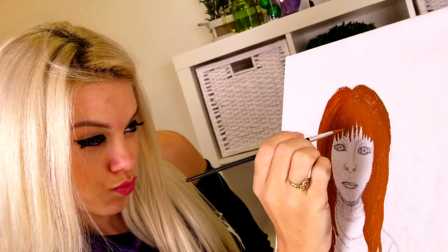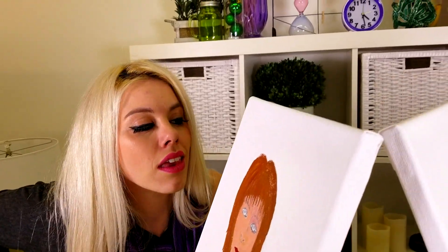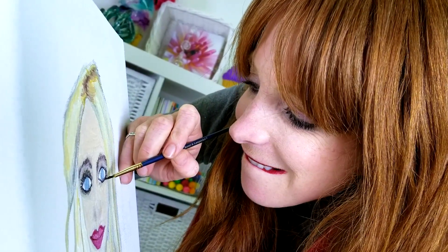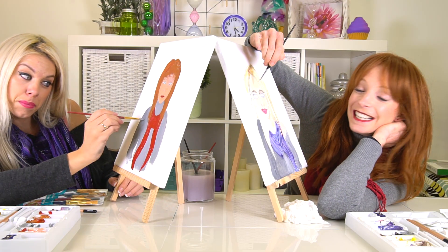Do you think she will like my portrait? I'm sure her painting is more beautiful than mine. Maybe I could just take a sneak peek. Hey! No peeking, more painting. The only thing left is the eyelashes. I just hope I get them right.